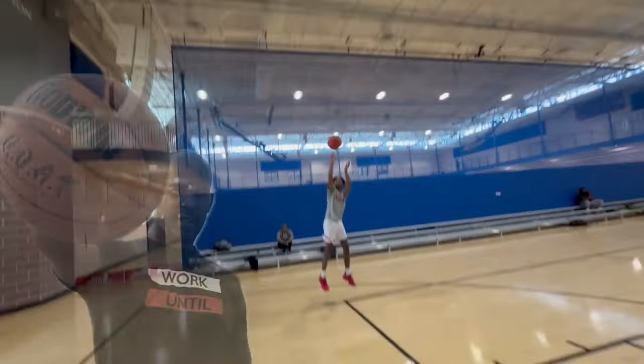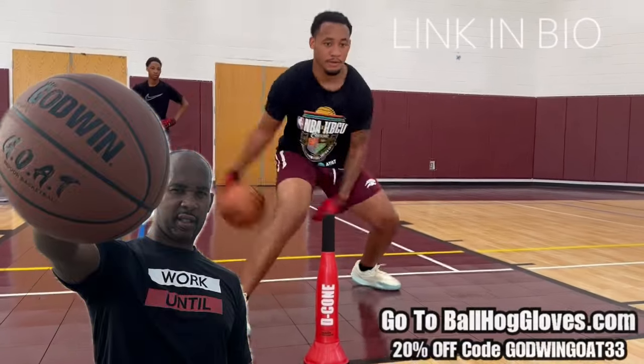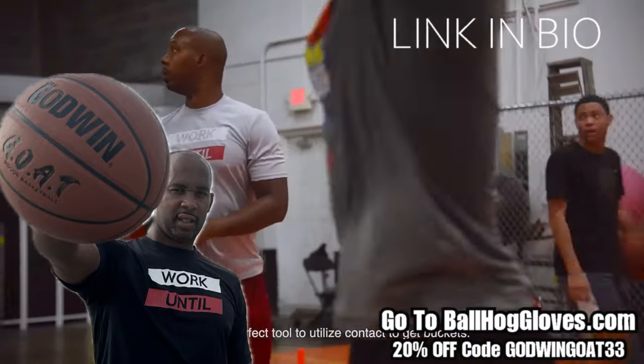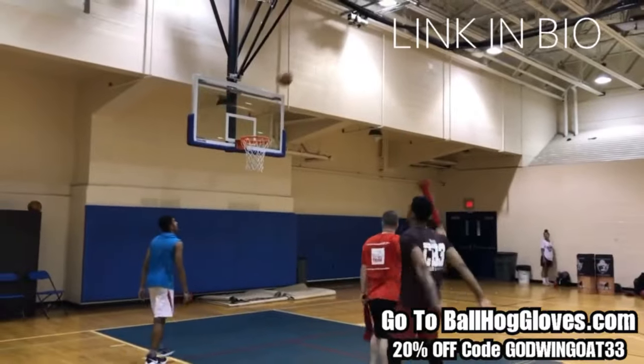Introducing the Godwin GOAT. If you're looking for a durable, high-quality indoor basketball that looks good and feels good, check out the Godwin GOAT at BallHawkGloves.com. We also have pads, ball handling gloves, and shooting eggs. For a limited time use discount code GODWINGOAT33. Click the link in the bio.